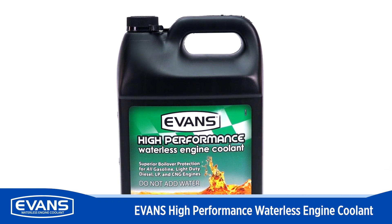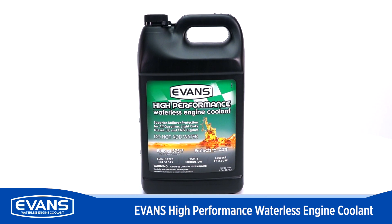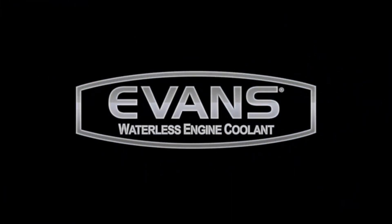Whether enhancing performance or preserving a classic car, Evans is the choice of racers, collectors, and car museums for long-term protection.